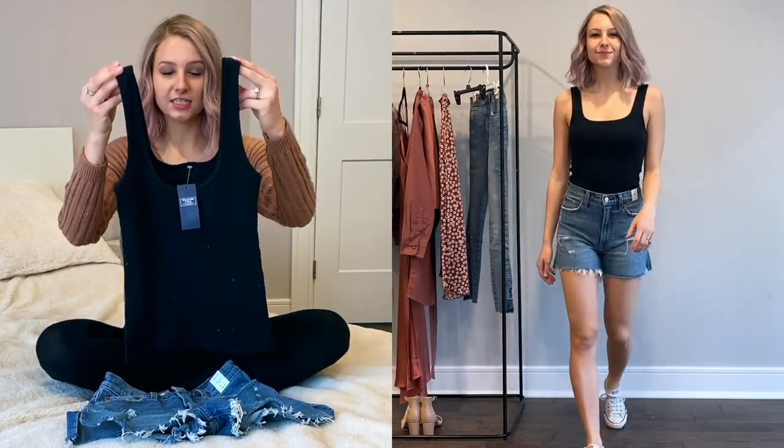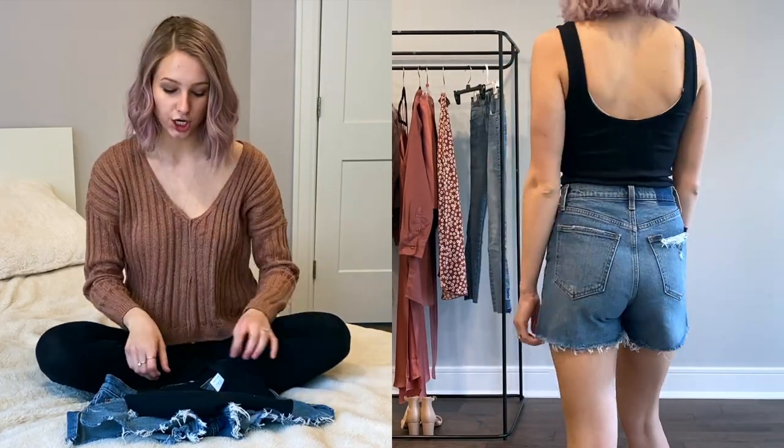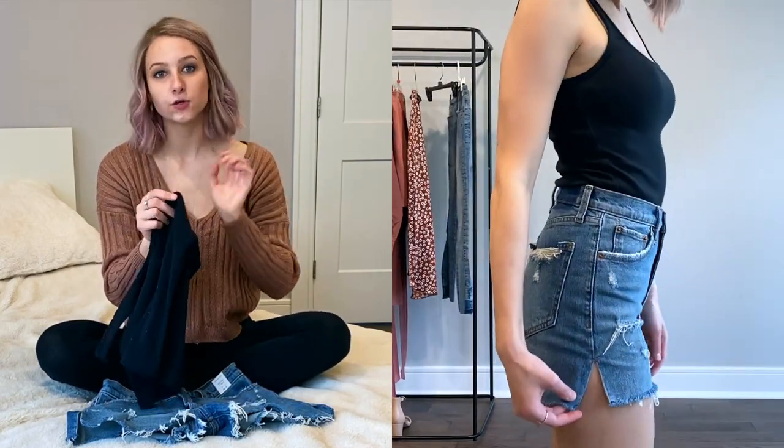I'm going to start off this haul with just the basics. I got this tank top because I needed something that was basic and plain that I can layer, so this was perfect. It's very thick, not see-through. It has kind of like that rib texture and the tank top itself is more of like a square shape in the front. It's good quality and I like that it's not see-through and really thick.